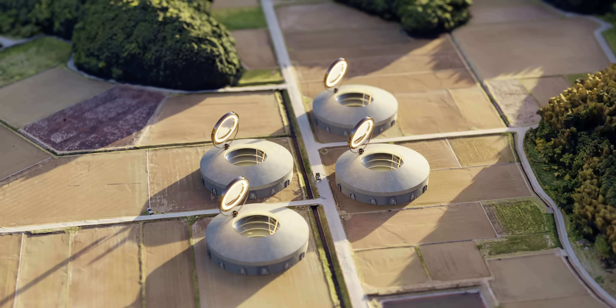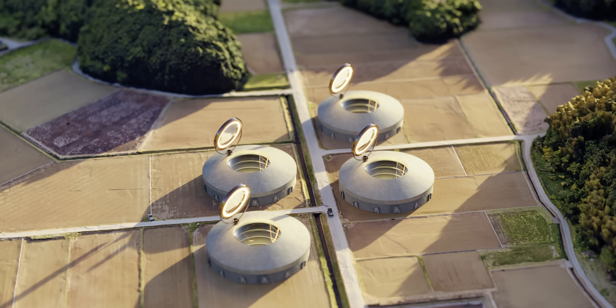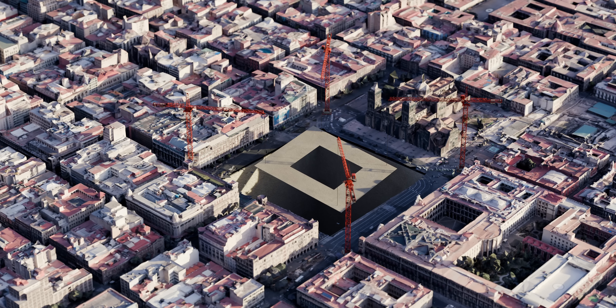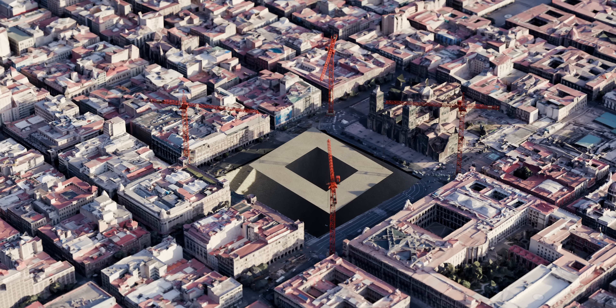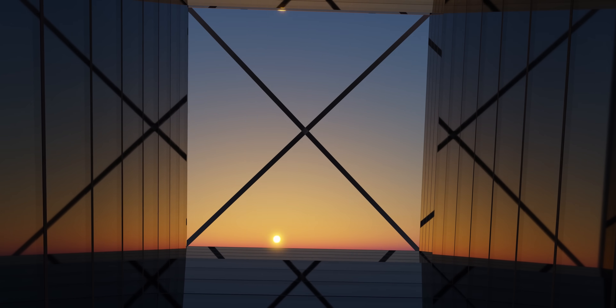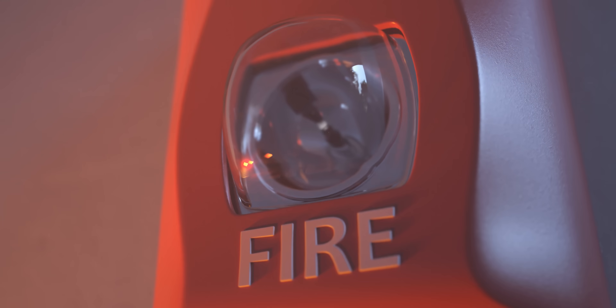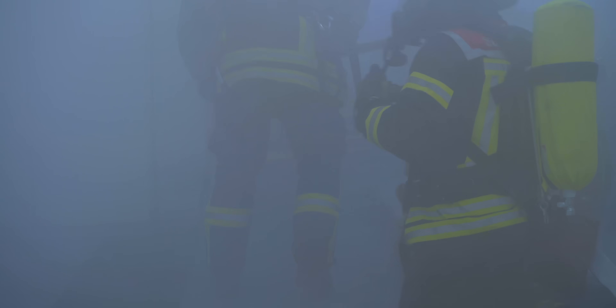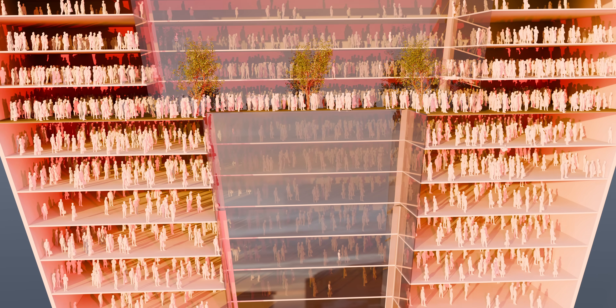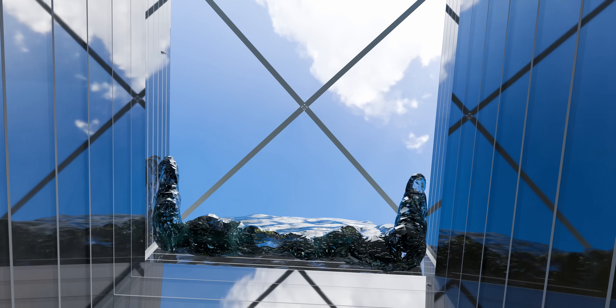There seems to be close to no information on why they never went through with the concept. However, there are significant challenges associated with building skyscrapers underground. One of the most obvious is adapting to living below the surface without experiencing anxiety or claustrophobia. These effects could be exacerbated by the difficulty of evacuating such structures in an emergency — imagine evacuating 100,000 people from an underground skyscraper during a massive flood.